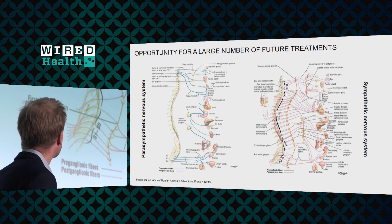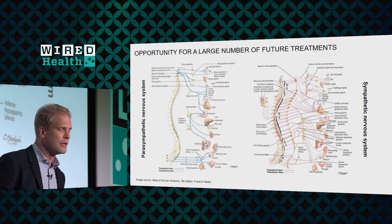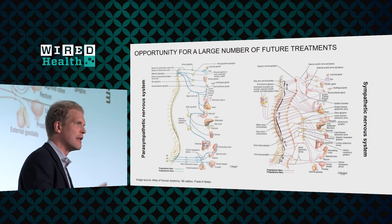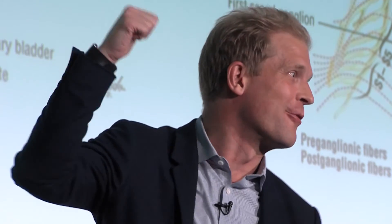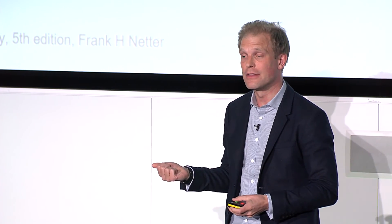It doesn't stop there. This is a map — so detailed you can't really read all the organ names — showing that virtually every organ in our viscera is innervated. These organs are central in chronic diseases that cause a lot of trouble. It won't solve all medical problems, but there's a lot of ground to explore in understanding what individual nerves control in physiology and pathophysiology, and how we can turn that into therapies.